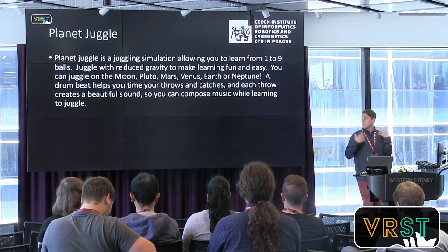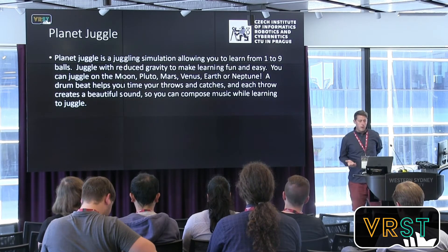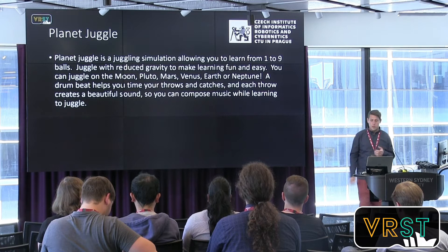Planet Juggler is a juggling simulation allowing you to learn from one to nine balls. Juggling is done with reduced gravity to make learning easier. You can juggle on the Moon, Pluto, Mars, Venus, Earth, or Neptune. A drumbeat helps you time your throws and catches, and each throw creates a sound so you can compose music while learning to juggle.